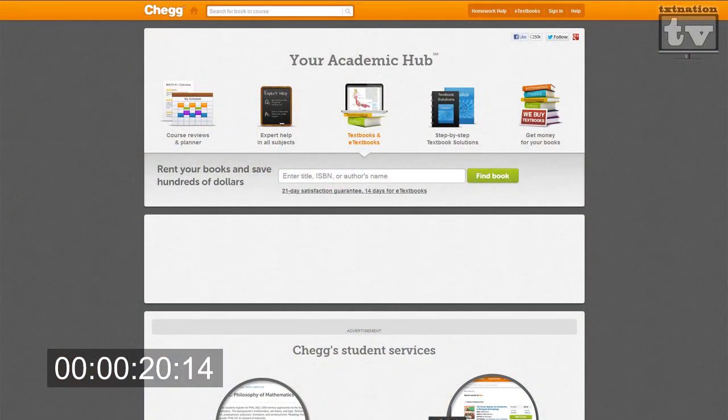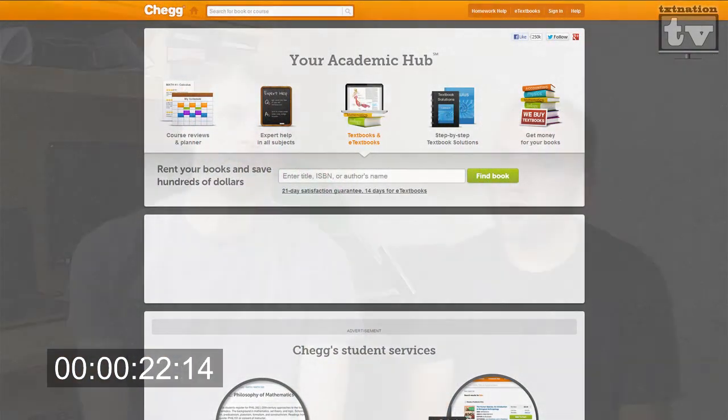Check out also Chegg — C-H-E-G-G.com. You've got all sorts of e-textbooks that you can get there. Rent them. They will also buy back your old textbooks. Check them out.